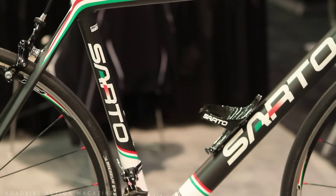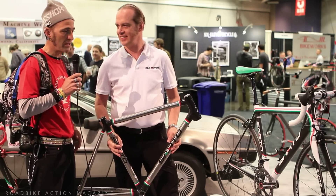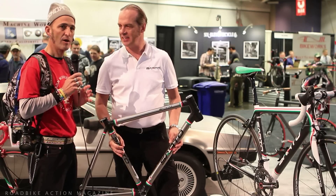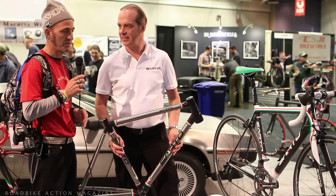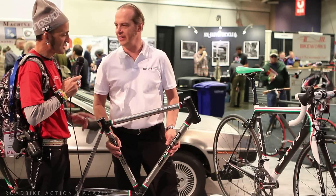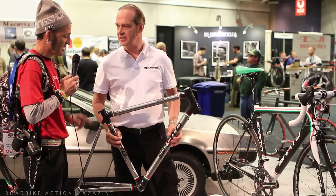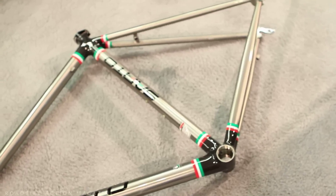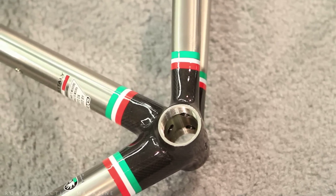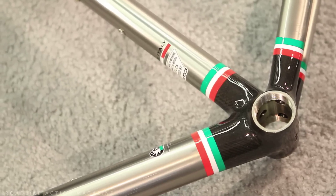Here we are back at the Sarto booth with Marco — the fabulous Marco. Today we're going to be talking not about the DeLorean bikes, but really the bikes that are putting Sarto on the map: the carbon fiber bikes that are handmade one at a time in a small factory in Veneto, Italy, just outside of Venice. Good morning, Marco. Actually, before we get to the carbon bike, this is a new frame you have — it's a carbon titanium bike. Can you tell us about that? Well, this is just an experiment. We like to show the public how versatile we are.